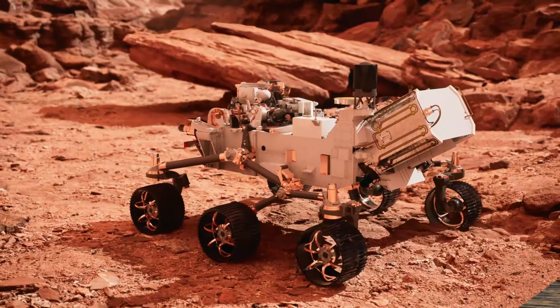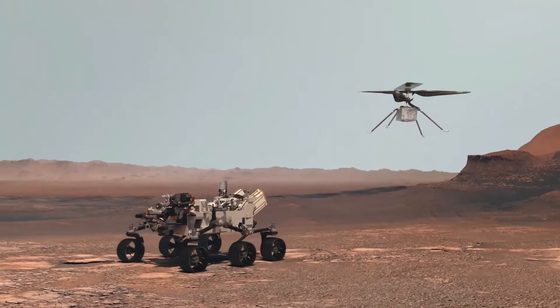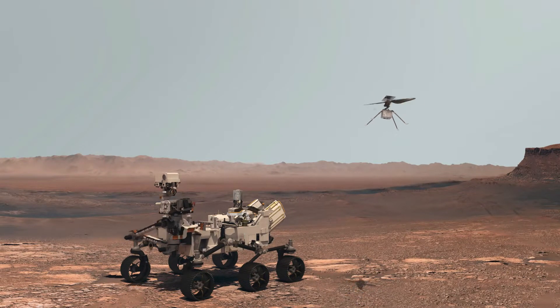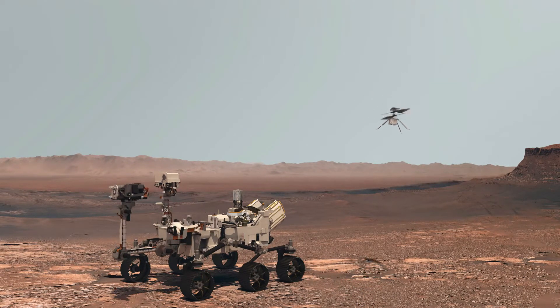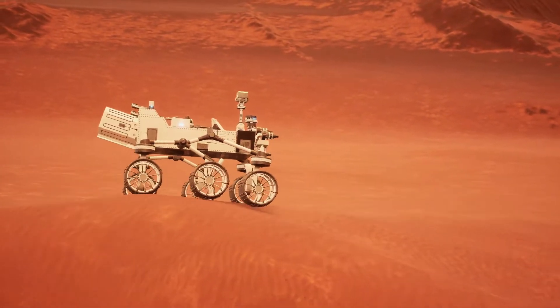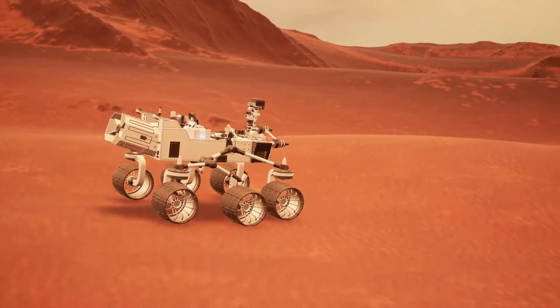That's why scientists created robots to explore Mars. They are designed to travel around the Martian surface, take pictures, collect data, and even do experiments. These rovers are incredibly smart and built to withstand the harsh environment on Mars, including extreme temperatures and rough terrain.